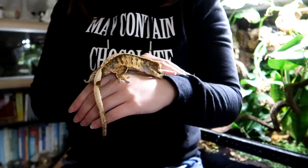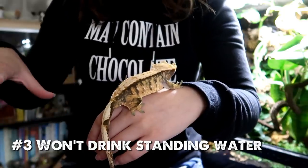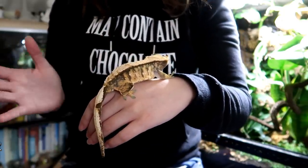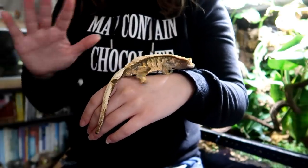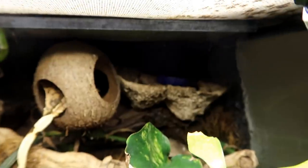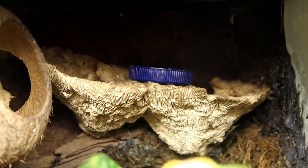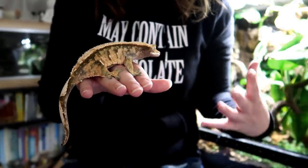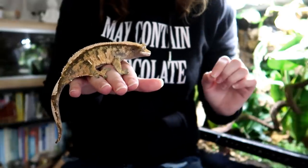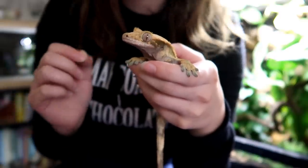The next misconception is that a crested gecko won't drink out of a water bowl — in fact they will. Give them a little water in one of those small feeder dishes and they'll totally drink from it. It doesn't need to be a big deep bowl where they could fall in. There are a lot of arboreal high-humidity reptiles that go along a little bit dehydrated, and it's only when you offer them water that you realize how much they can drink. Just make sure you change it each day as they may walk through it or poop in it.